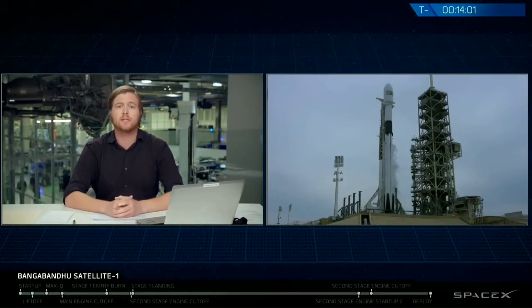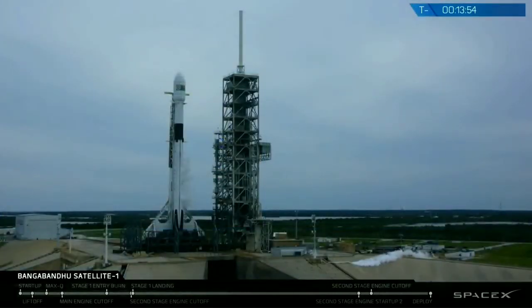Falcon 9 rolled out to the pad with the Bangabandhu Satellite 1 payload last night at about 8 p.m. local time, and it went vertical at roughly 8 a.m. local time this morning. We went through the launch director's go/no-go poll, held at about T-minus two hours, and we're currently working no issues on the vehicle.